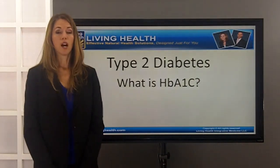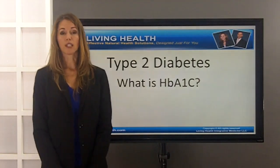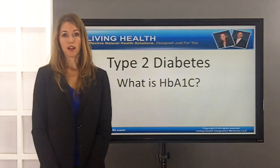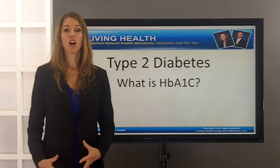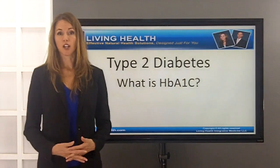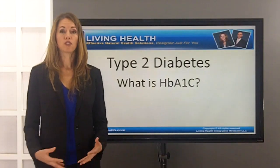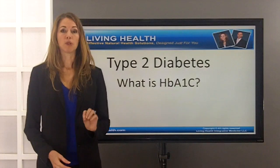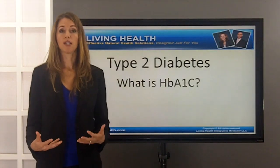Hemoglobin A1c is generally thought of as a three-month average of how well you're regulating or controlling your blood sugars. Specifically though, what it is is a percentage of red blood cells that are damaged by blood sugar. Blood sugar in the blood actually causes a lot of stickiness, almost like barbecue sauce, and the sugar will stick to various proteins including platelets and red blood cells, causing a lot of damage to these cells. So essentially what we're measuring is a percentage of the red blood cells damaged — it is a percentage marker.